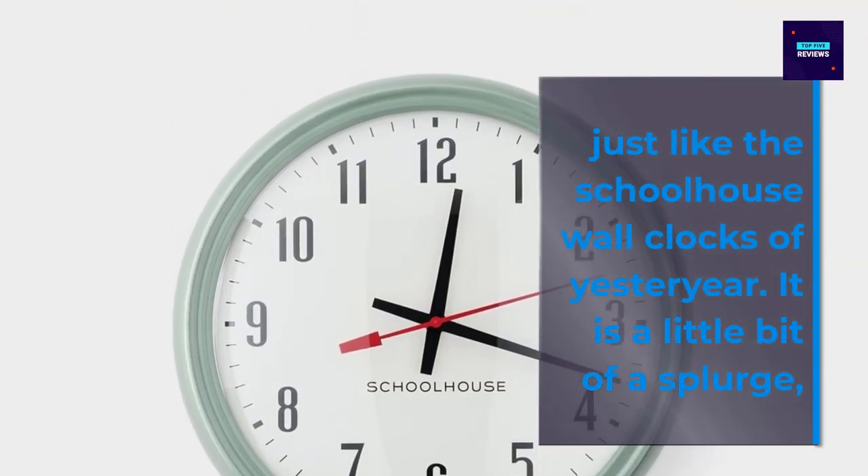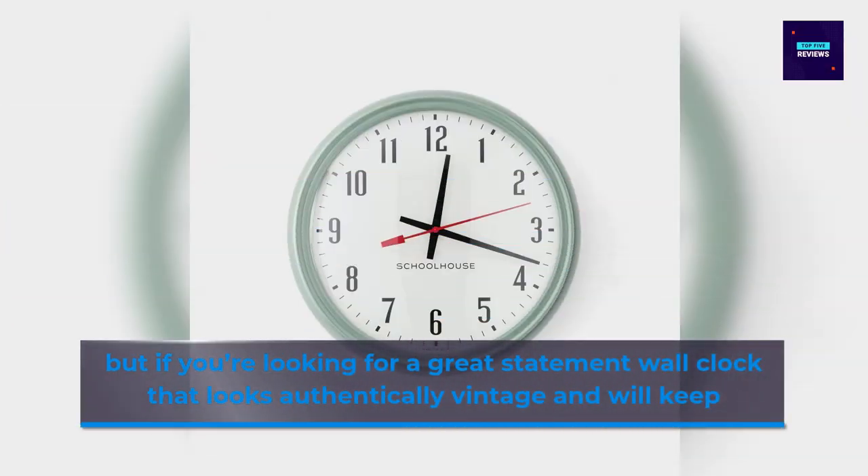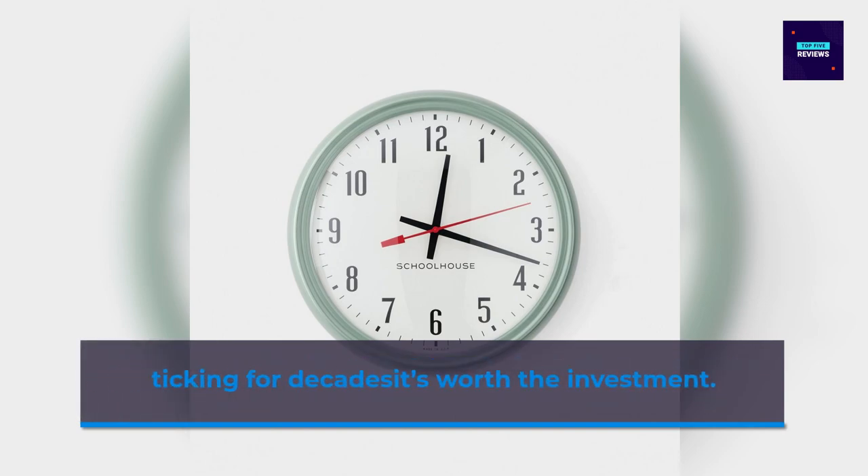It is a little bit of a splurge, but if you're looking for a great statement wall clock that looks authentically vintage, it will keep ticking for decades — it's worth the investment.